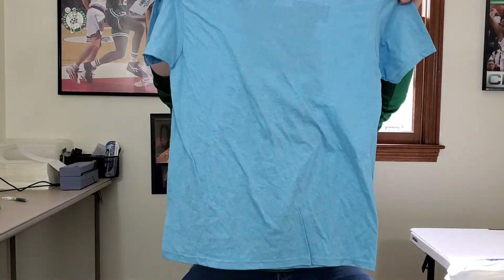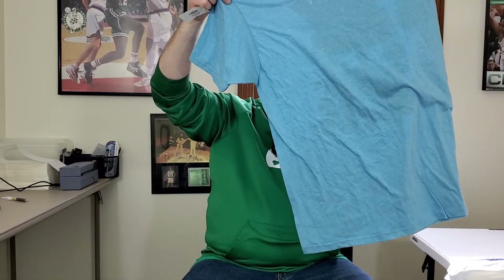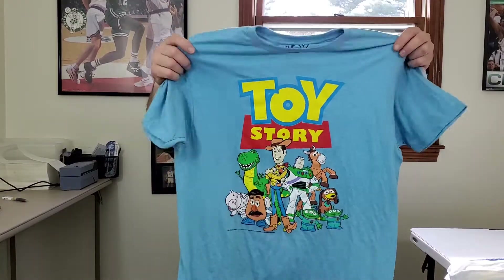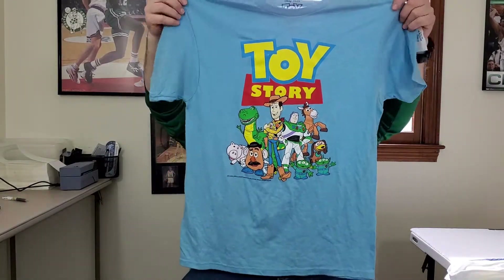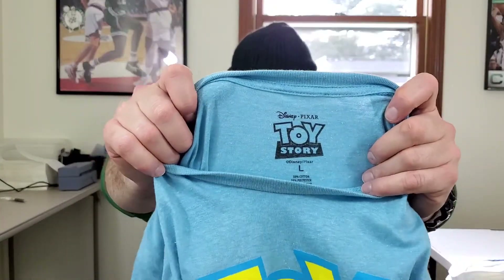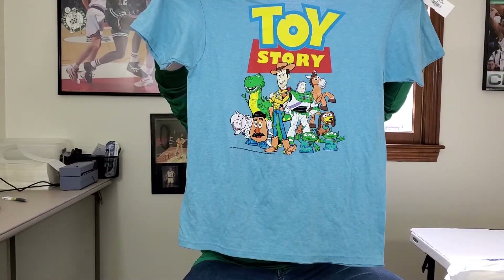Next up is a good find — a Disney Pixar Toy Story t-shirt. I don't think it has a year on it, but I have to do some research. This might be vintage, and I gotta look this up to see what it's worth — hopefully over 25 bucks.